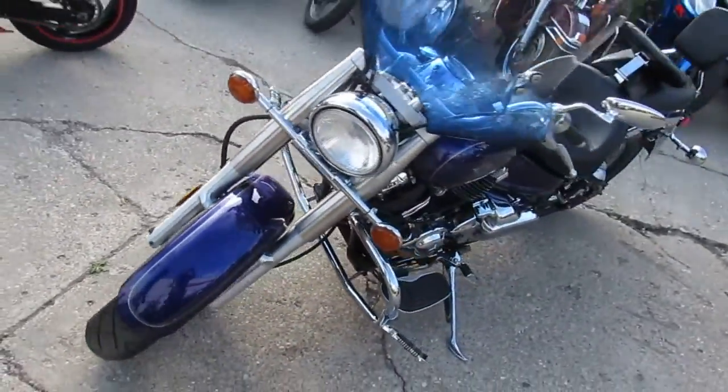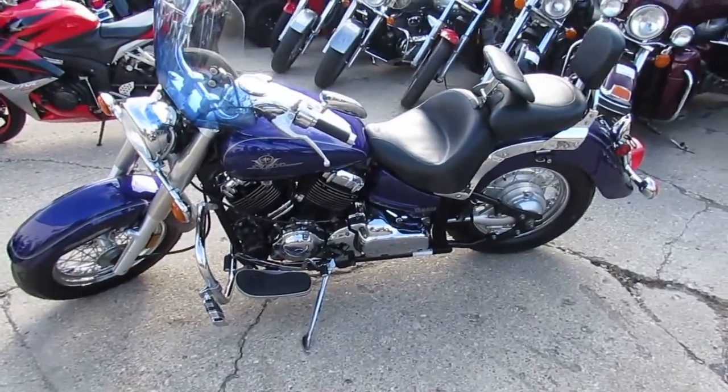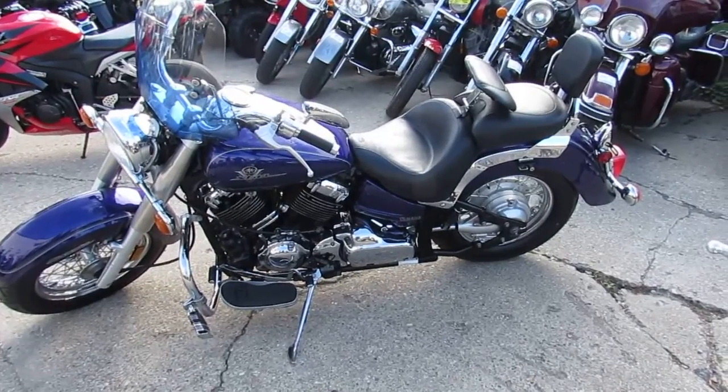Visit our website, it's ApprovalPowerSports.com. We got over 450 used bikes. We got guaranteed financing. We got lease programs. Call today and you can ride today.